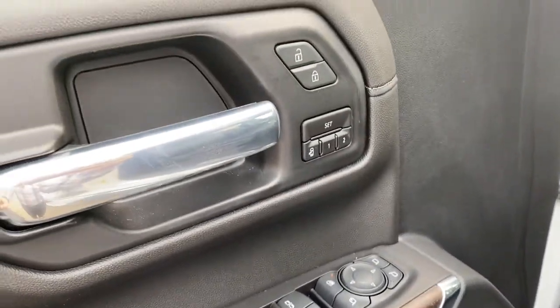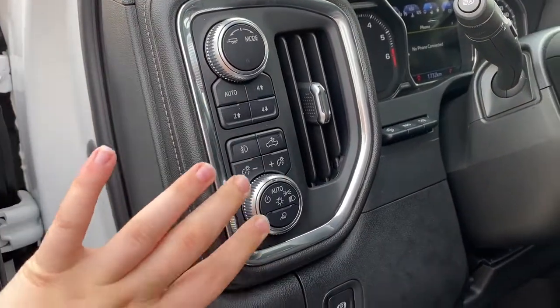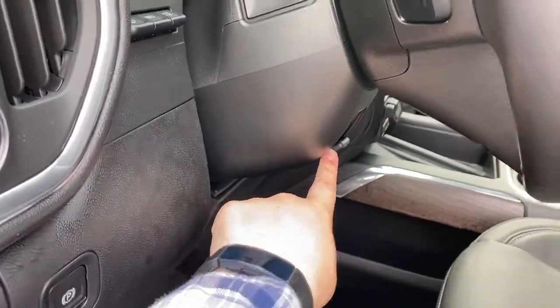You also have power windows, memory seats, and power locks. Power adjustable front seats including lumbar support. Beside the steering wheel you have your 4x4 controls, lighting controls, front fog lights, electronic parking brake, and heads-up display controls. The steering wheel is manually tilt and telescoping.